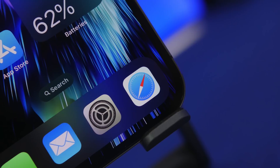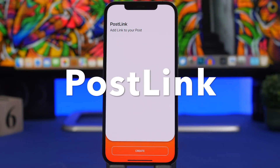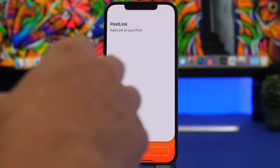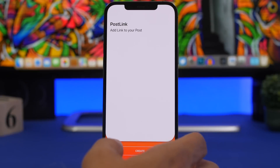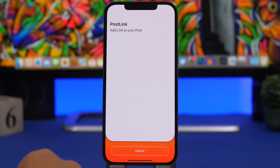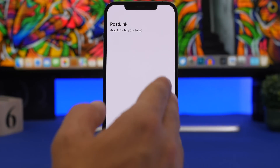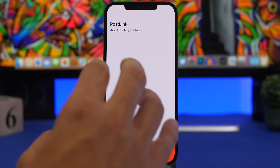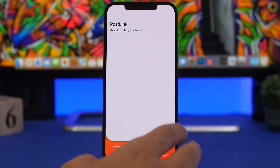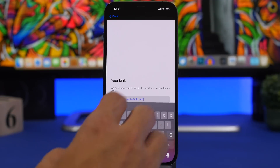Starting things off with Post Link — this is really interesting, it will add links to your photos. How many times have you posted something, like a picture on Instagram of maybe a product, and you have to write 'link in the bio' because there's no option to add a link? Well, you can do that in a really interesting way with this app. It's super simple — you open the app, tap on Create, and paste your link.